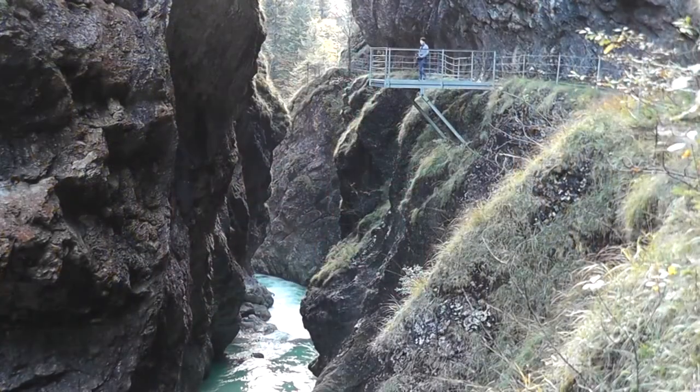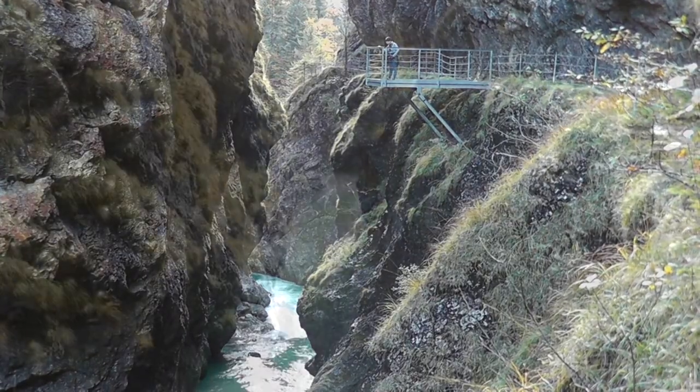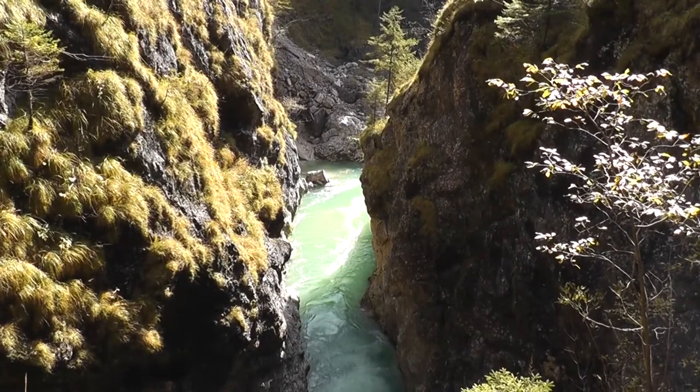We are now on the viewing platform, about 1.5 km into the trail. This is also the highest point in the Tiefenbach Gorge. From here you can see the impressive ravines, waterfalls, and rock formations of the gorge.